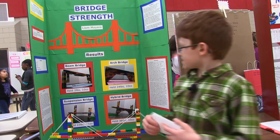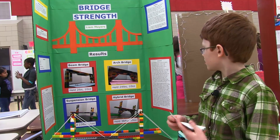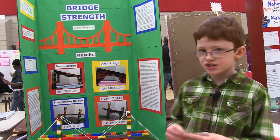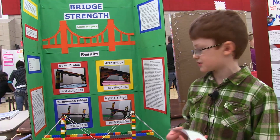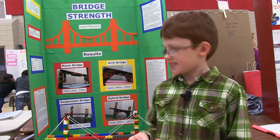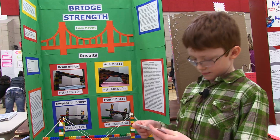The beam bridge held 2 pounds 10 ounces. The arch bridge held 24 pounds 10 ounces. The suspension bridge held 23 pounds 11 ounces. The hybrid bridge held 36 pounds 10 ounces — a big improvement.